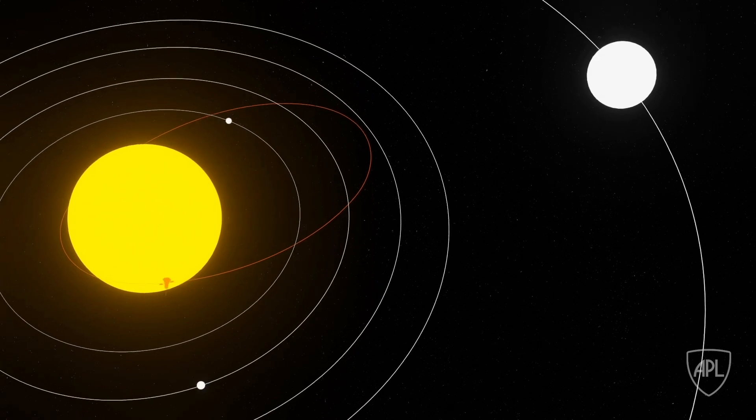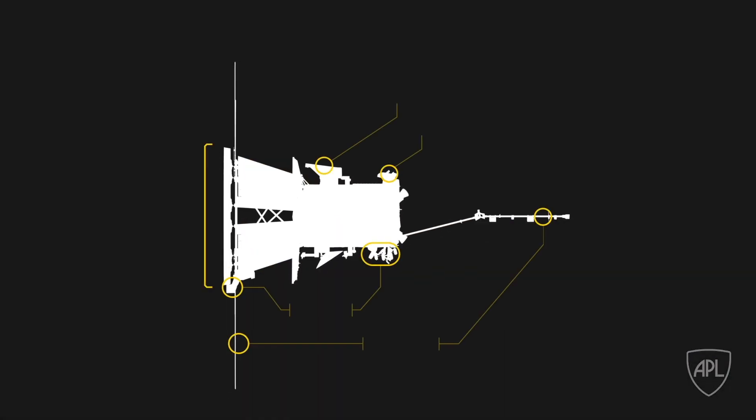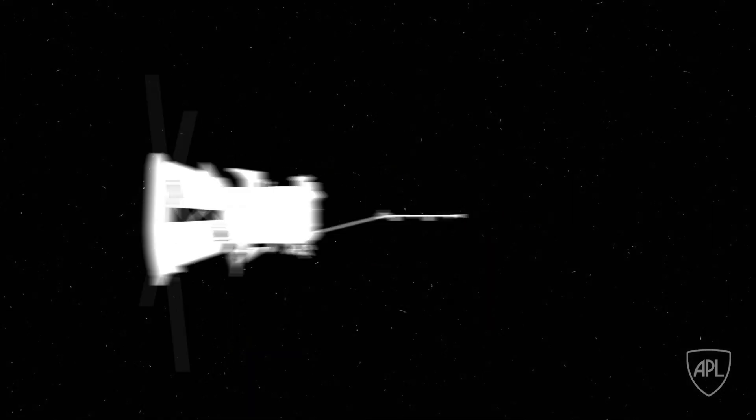To gather this new scientific data, Parker Solar Probe is protected by a special heat shield and equipped with four instrument suites. Those instruments gather science data from the solar environment and then the spacecraft sends it back to Earth.